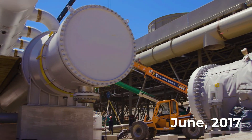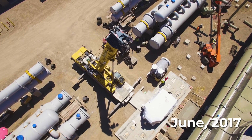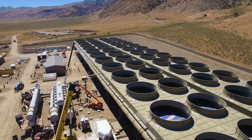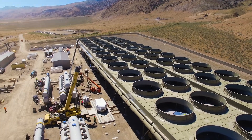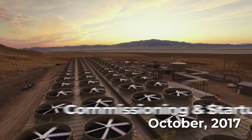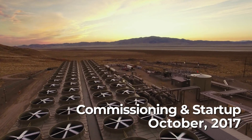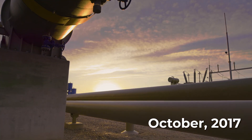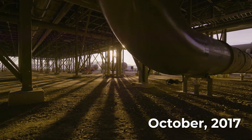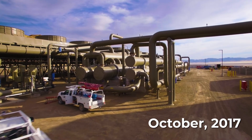No matter the resource — hot or cold, high pressure or low — ORMAT has the tried and tested solution for geothermal power production from any project. Our turbines have run cumulatively for over 400 million hours, providing the time and experience to refine and improve performance. More than five decades of experience in the industry have led to innovation and developments, making us the leader in geothermal development across the globe.